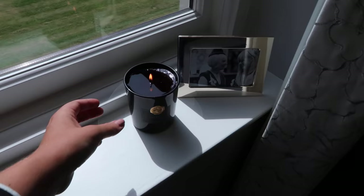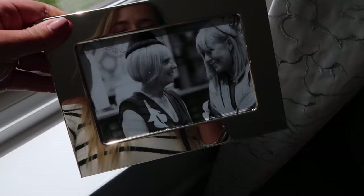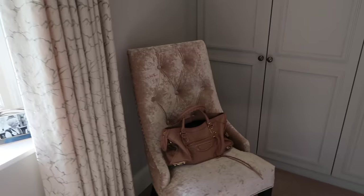On the windowsill I have this candle burning, which is the Rituals incense one. And then this is actually a really nice picture — it's both mine and Mike's mums on our wedding day. I also have this chair in here.